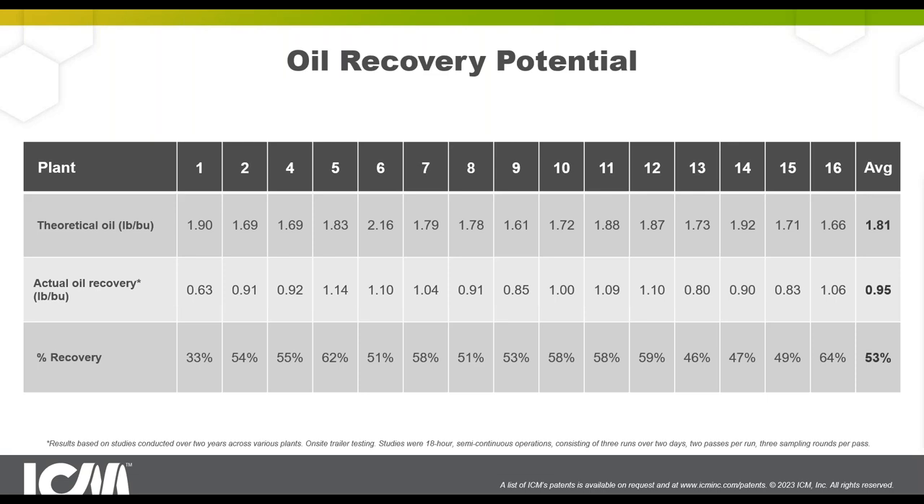One of the case studies we're really proud of is Pine Lake Corn Processors. I want to draw your attention to the percent recovery — this is really your scorecard as an ethanol and distiller's corn oil producer. It isn't the actual pounds of oil you recover, but the percentage of what was available. What are you leaving on the table? If you're okay with a 50% recovery, that's okay. But if you want to do better, we can get you to 60%, 70%, or 75% oil recovery.